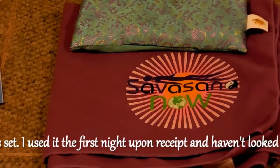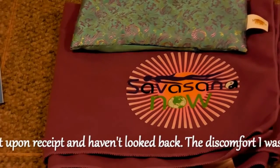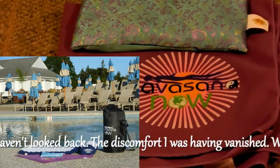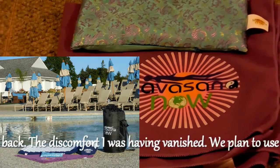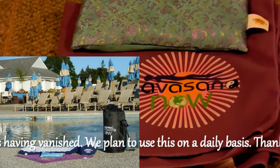The eye pillow is filled with naturally calming lavender and flaxseed, and may be used heated, cooled, or at room temperature. The Shavasana Now eye pillow has achieved a five-star rating on Amazon.